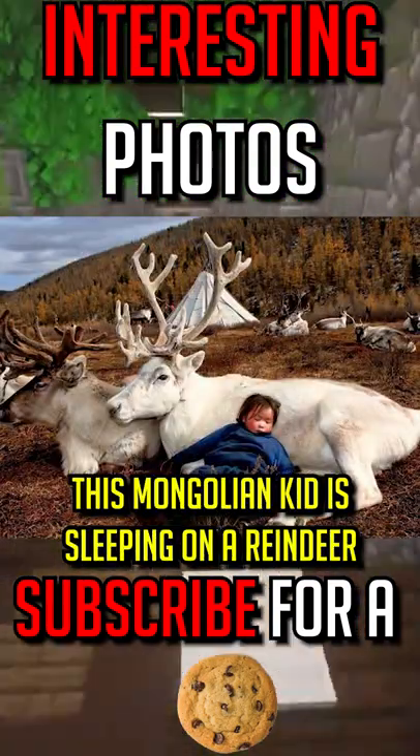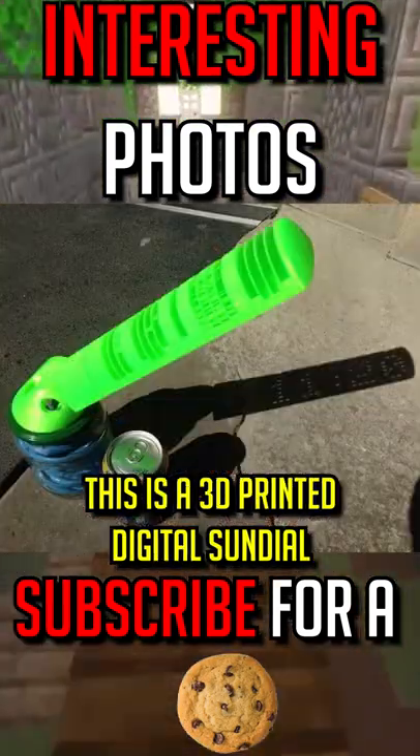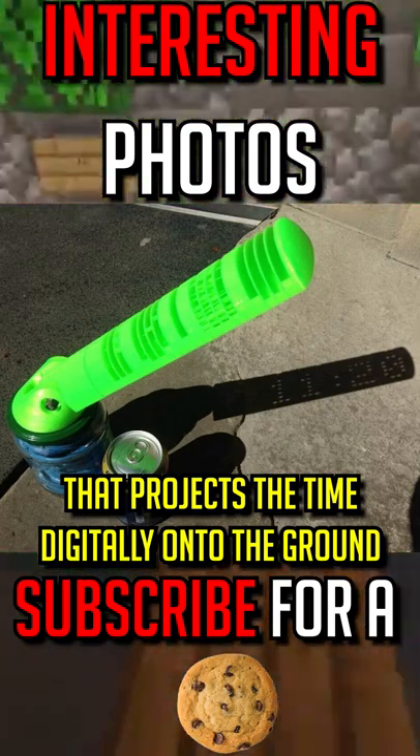This Mongolian kid is sleeping on a reindeer. This is a 3D printed digital sundial that projects the time digitally onto the ground.